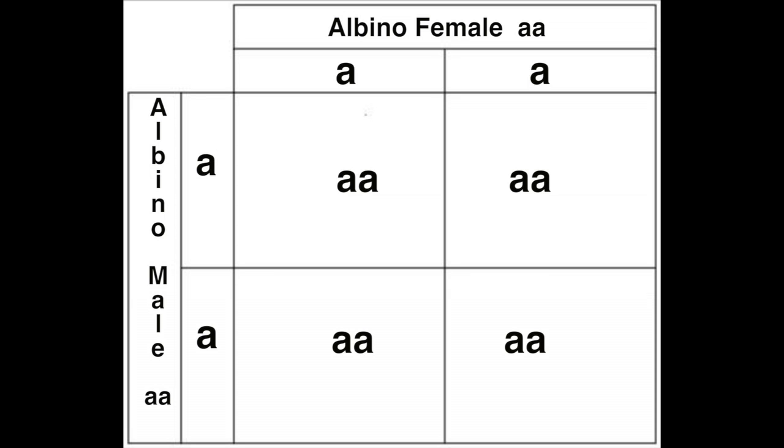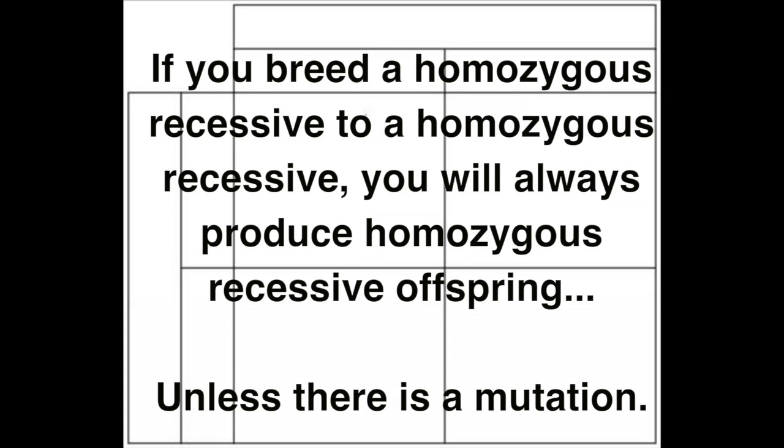So if mom is an albino, we'll put little a and little a, and dad is an albino, we'll have little a and little a. That means your Punnett Square is not only very simple, but it's actually completely useless — because if you have all albino alleles, the babies can only get albino alleles, so you'll have all albino babies. But let's make it a little bit more interesting.